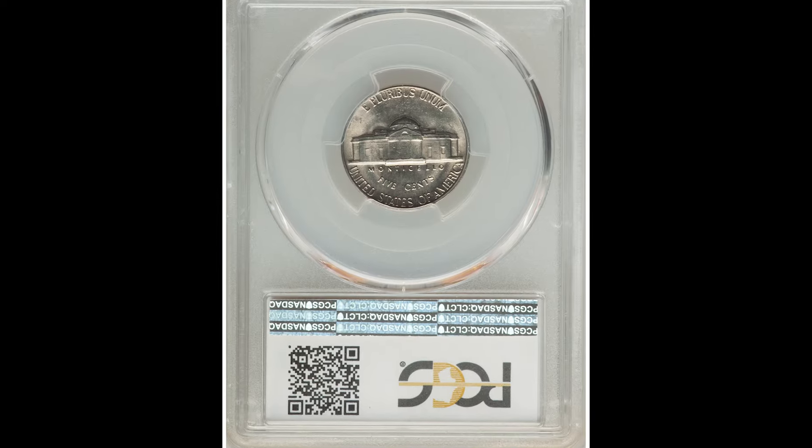Understand that every point difference when it comes to grading your coin will result in a lot more money in your pocket. Don't let anyone tell you otherwise, especially if the coin is exactly the same. A 1966 5-cent coin in a 64 will naturally bring less money than the same coin in a 65 or higher. Once again, it sold for $5,040.